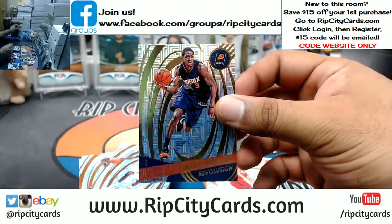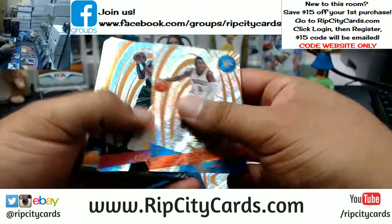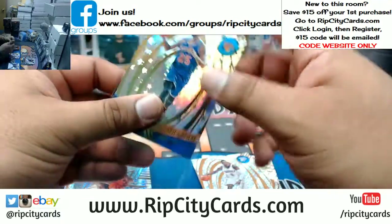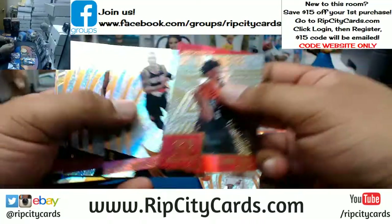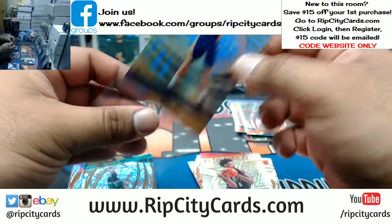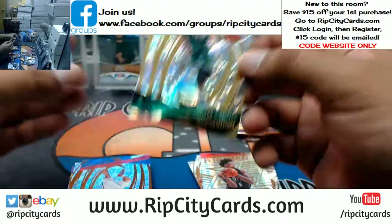Brandon Knight of the Suns, Infinite. Derrick Rose of the Knicks, Astro. Ivaka Zubak, Lakers, Astro. For the Celtics — Al Horford, the Fractal.